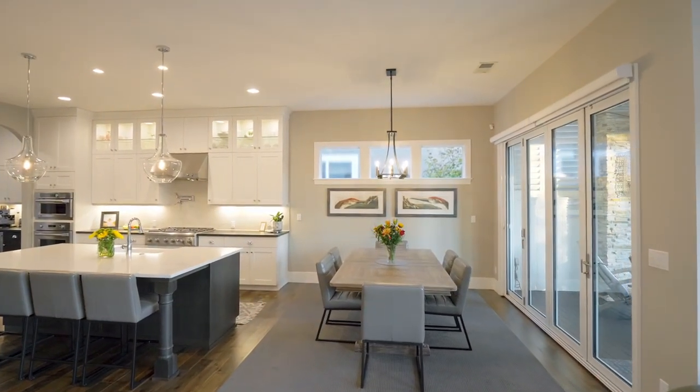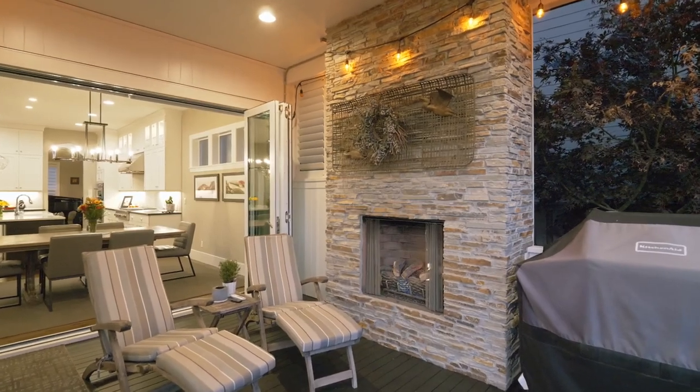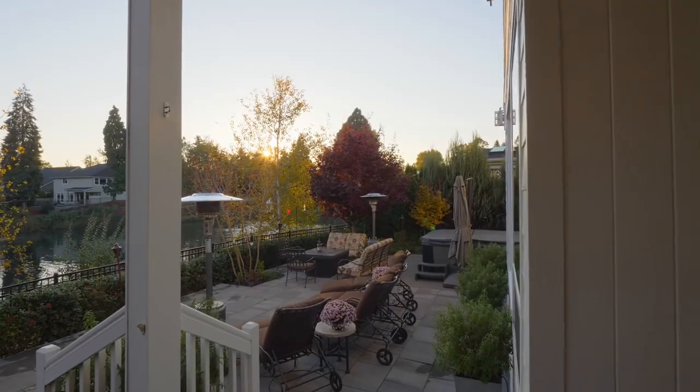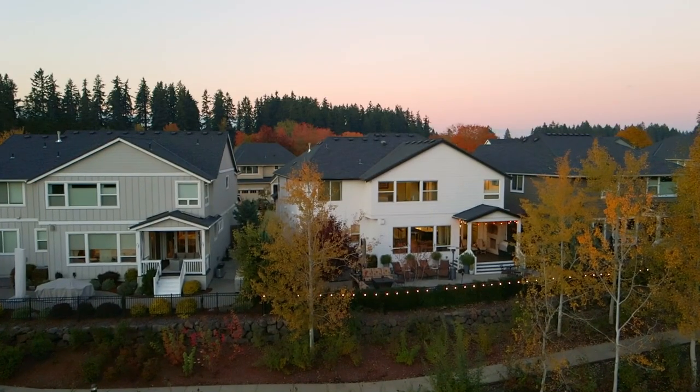The versatile stacking patio door offers easy access to the covered patio for evening cocktails or morning coffee. Entertain while taking in the lovely views from the paver patio.